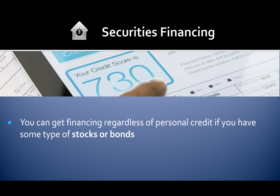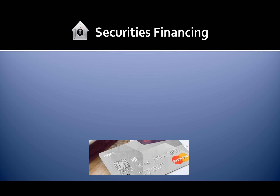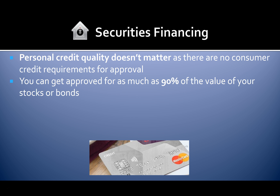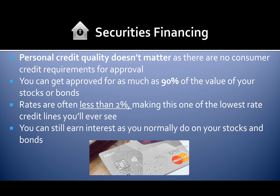With securities financing, you can get financing regardless of personal credit if you have stocks or bonds — or if you have someone willing to use their stocks or bonds as collateral for your financing, such as a potential partner. Personal credit quality doesn't matter, as there are no consumer credit requirements for approval. You can get approved for as much as 90% of the value of your stocks or bonds. Rates are often less than 2%, making this one of the lowest-rate credit lines you'll ever see, and you can still earn interest on your stocks and bonds.